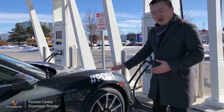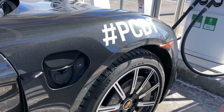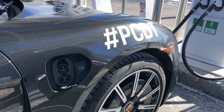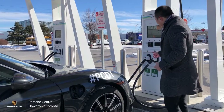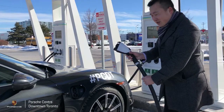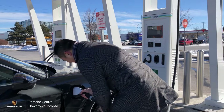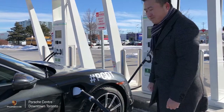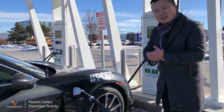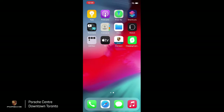Before proceeding further on the mobile app, first come to the side of the car and open the charge port by swiping your finger underneath like so, then open the secondary charge port to enable the DC plug. Now come up to the charging station, take out the charging plug, and plug it into the side until it clicks. Now we can proceed on the mobile app to activate the charging session.